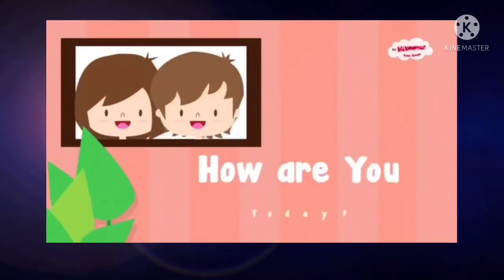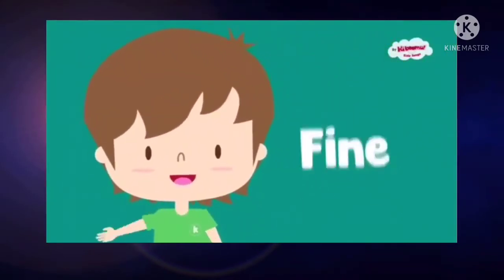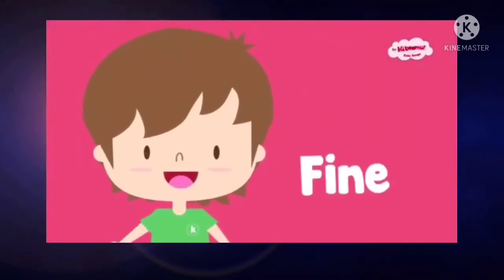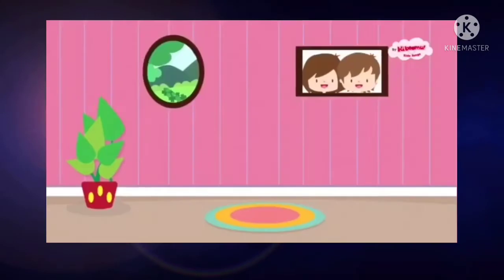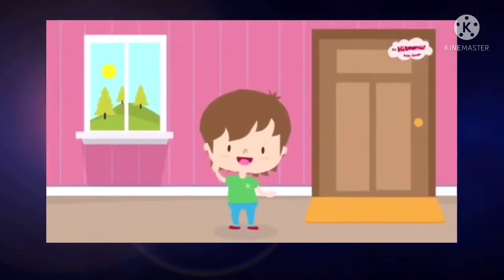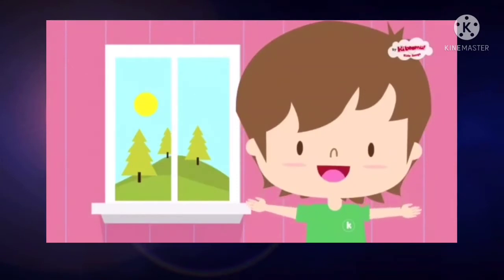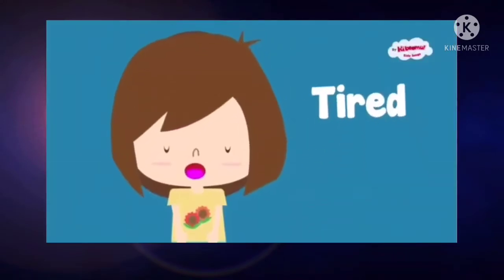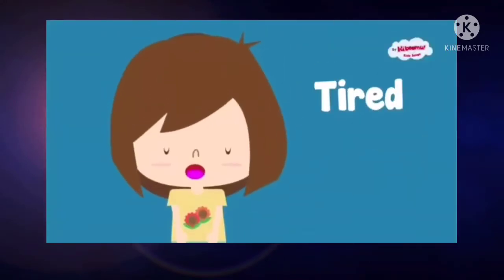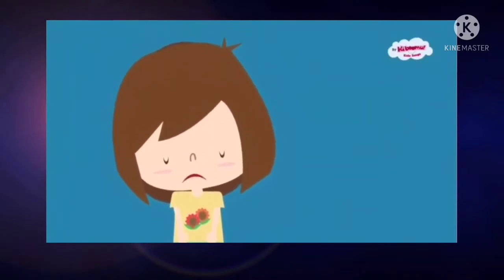How are you today? I am fine. I am great. I'm very well today. Hello, hello, how are you? I am hungry. I am tired. I am hungry and I am tired. I'm not so good today.